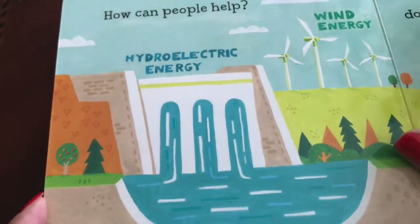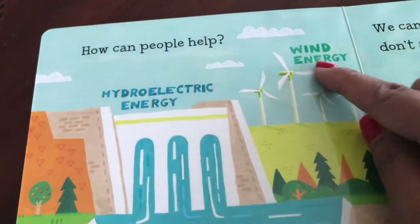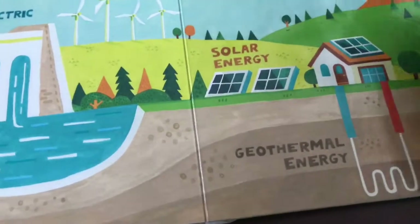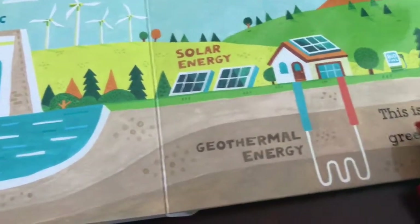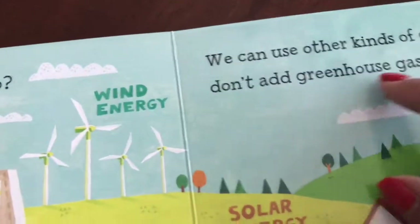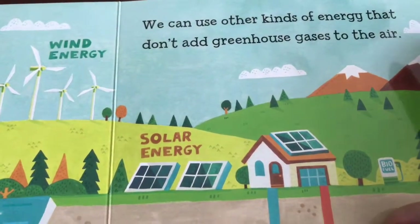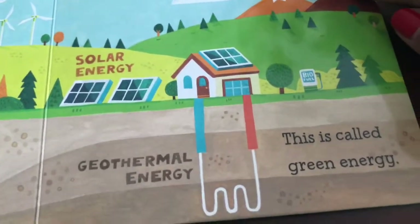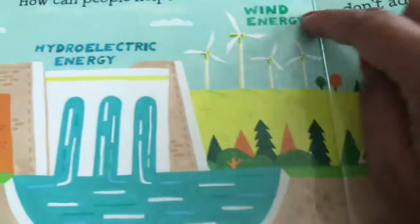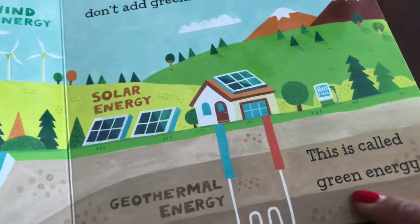This is what we can do: hydroelectric energy, wind energy, solar energy, geothermic energy. We can use other kinds of energy that don't add greenhouse gases to the air. This is called green energy. So all these energies that we named are all green energy.